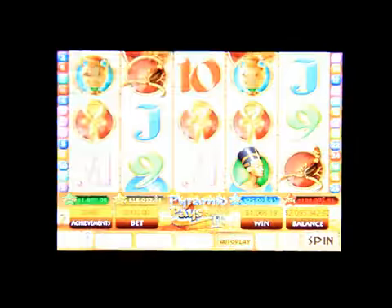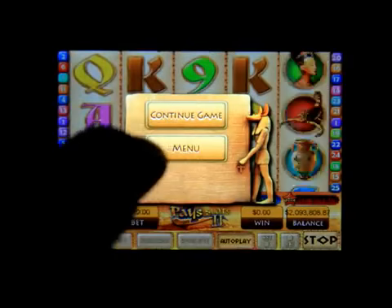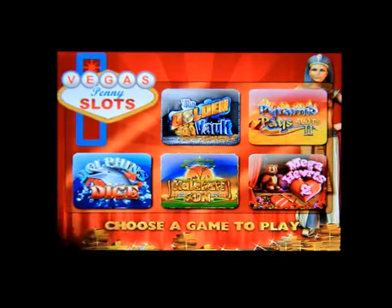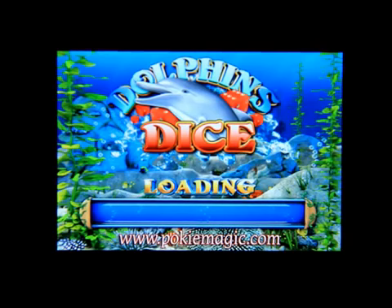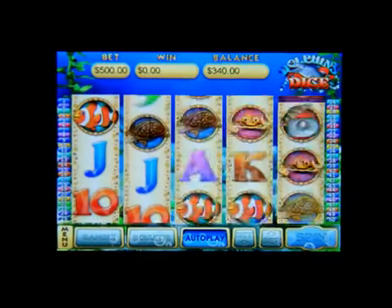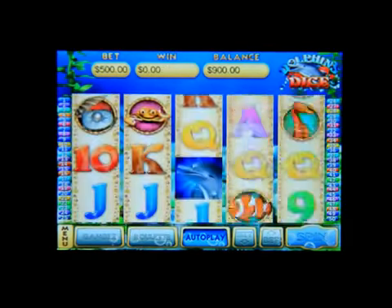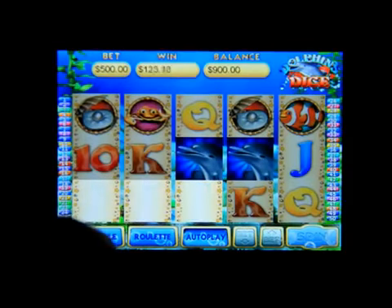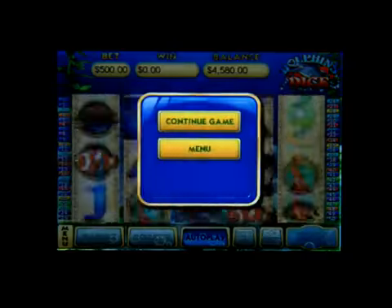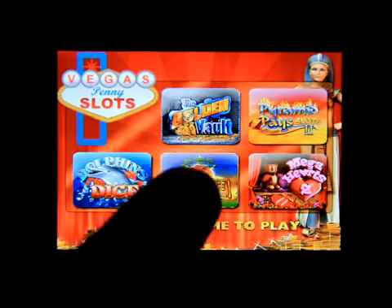There are different bonuses within all of these machines. I'm quickly going through all these games. This is Dolphins Dice — click on Play, click Autoplay, and you can bet whatever you want. I'm betting 500 but my balance is only nine hundred dollars left, so I shouldn't be betting that much. Before I run out of money, I'm going to hit the main menu and go back to click on the next one.